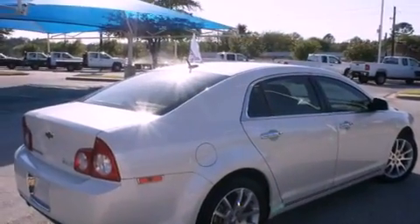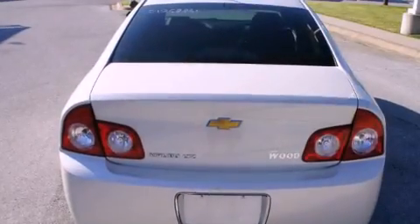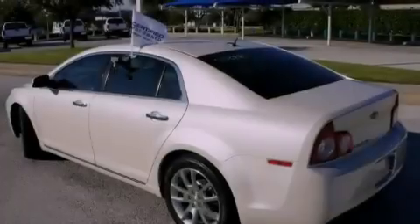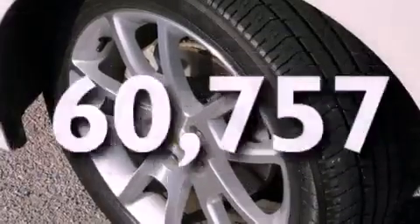All of the following features are included: alloy wheels, fold-down rear seats, cruise control, a digital information center, wood trim interior accents, a security system, tinted glass, a traction control system, and a home-link feature. This vehicle has fewer than 61,000 miles on the odometer.